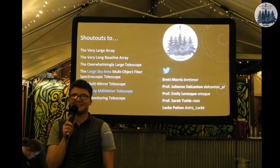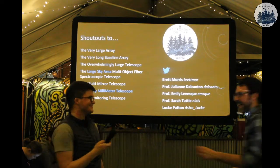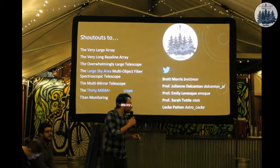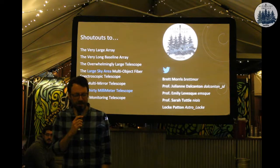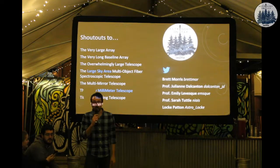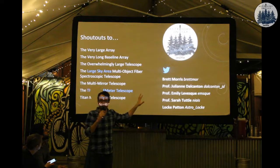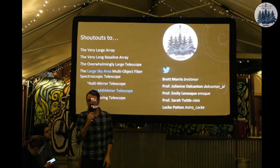Thank you all so much, this has been wonderful. Our next event will be on the 23rd, Wednesday. We're keeping this time slot so that we have darkness and you can see the beautiful stars. Remember to come at 8 instead of 7. See you next month.